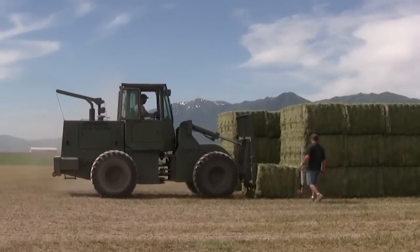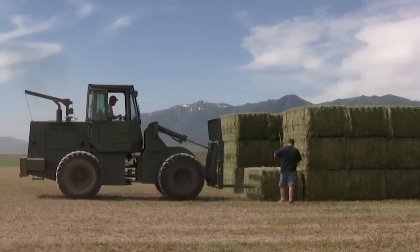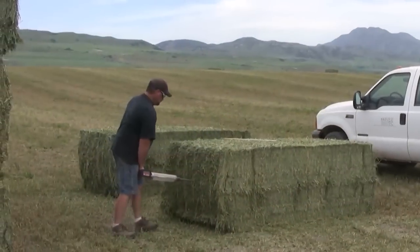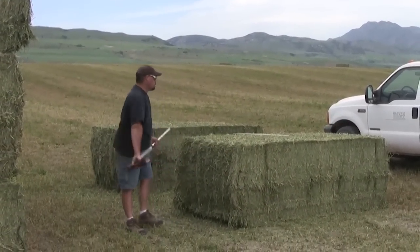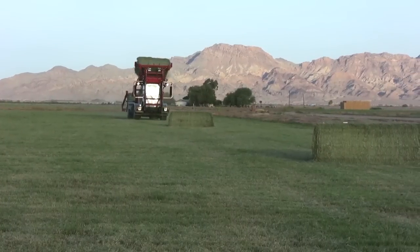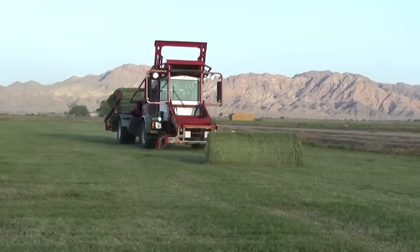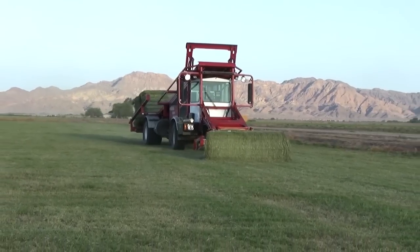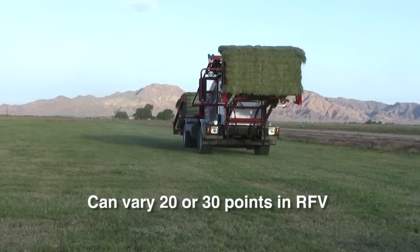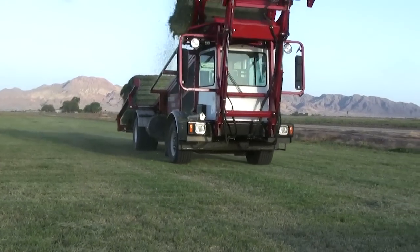For alfalfa producers and buyers, the standard practice for gaining some indication of the hay's quality is through random core sampling. It's also commonly understood that two core samples taken from the same bale can be different, and that alfalfa quality can vary greatly from one part of a field to another or even within the same windrow. Two bales made just minutes apart can often vary 20 to 30 points in RFV. Attempting to know the true RFV of hay being sold and fed is important to all parties in this feed chain.